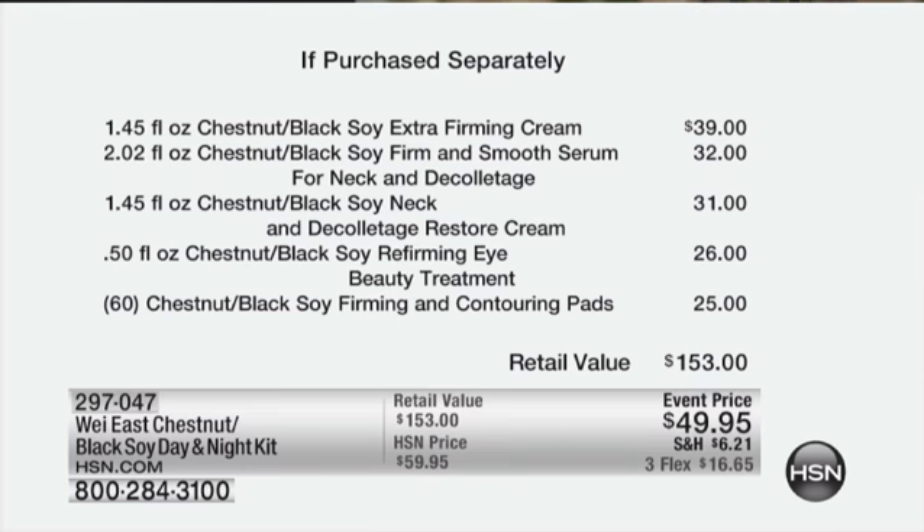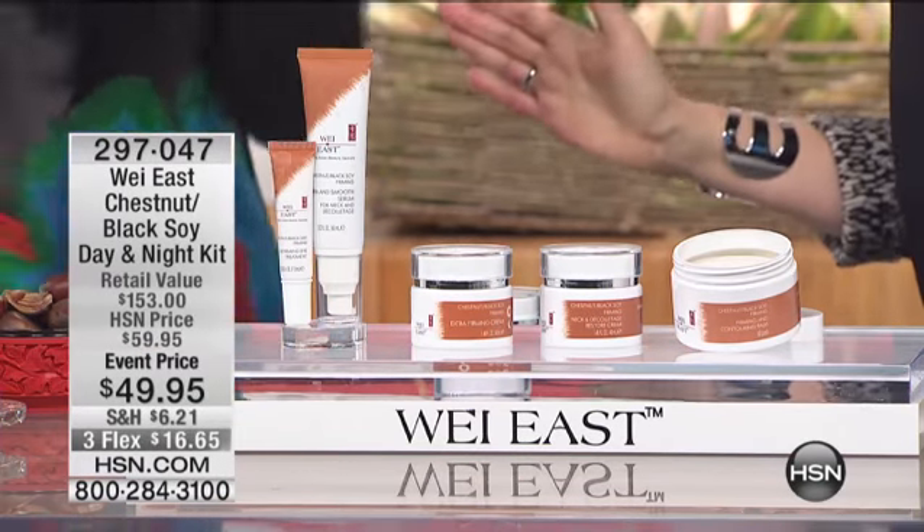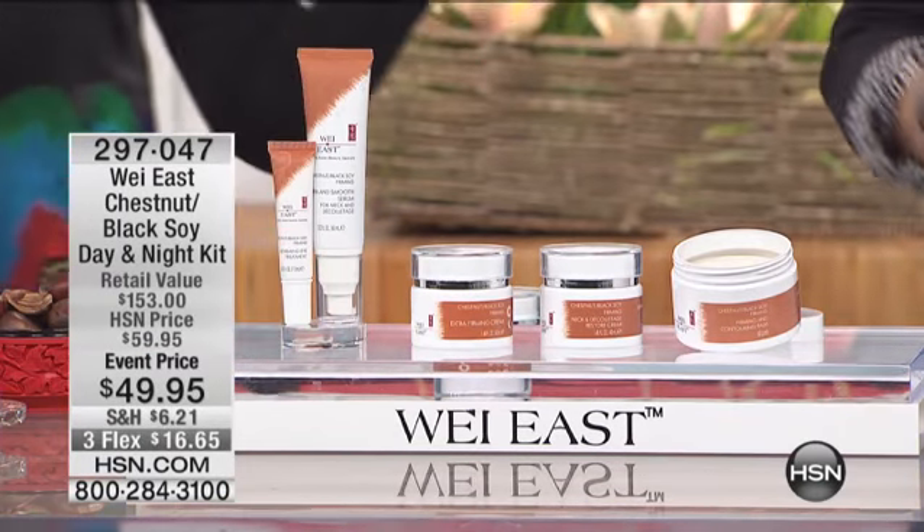We've got it for you today at three payments of $16.65. Besides the value, you may be saying: what is chestnut black soy?